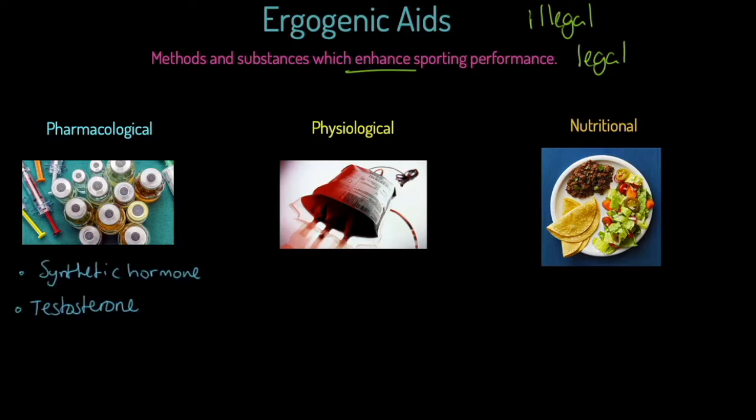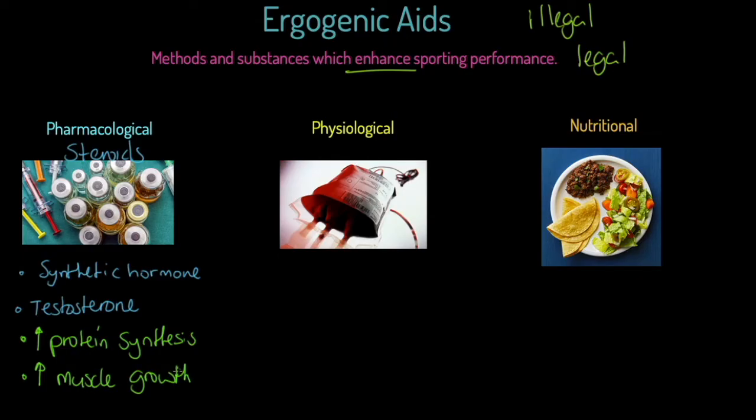We're going to start by looking at steroids. This is a pharmacological aid - a synthetic hormone based around testosterone, that male hormone produced in the testes, in far greater quantity in men than in women. On the positive side, it increases protein synthesis, encouraging those ribosomes from GCSE biology to produce protein, including the muscle tissue fibres. This means we get an increase in muscle growth, which is really valuable to a strength and power-based athlete.